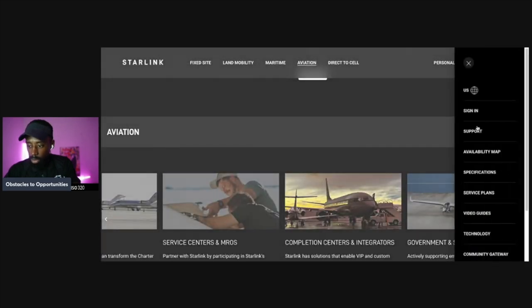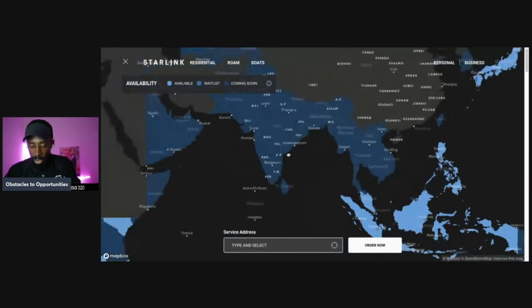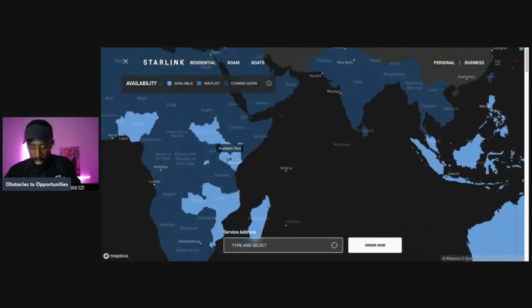Starlink's global availability link shows a map of all the countries that have access. Something interesting — prior to satellite internet, people had to run wires underneath the ocean. That's how the internet is connected across the world — through wires underneath the ocean bed and in the ground. A lot of people don't know that; they probably thought it came from the sky.